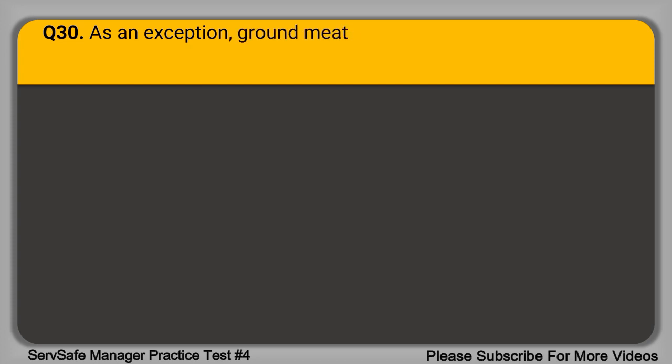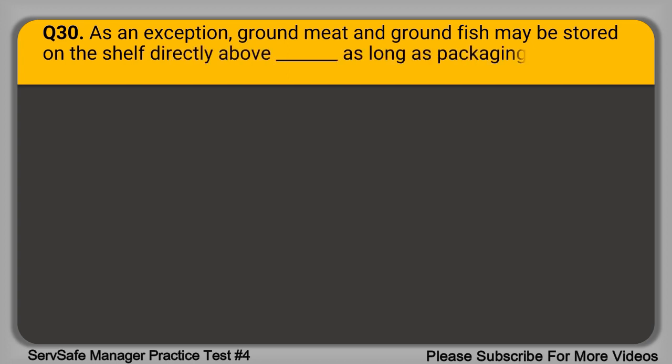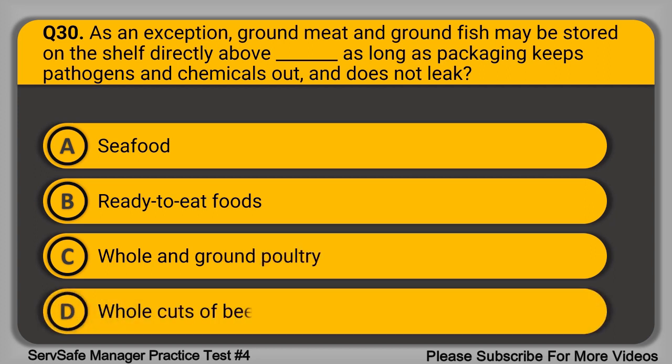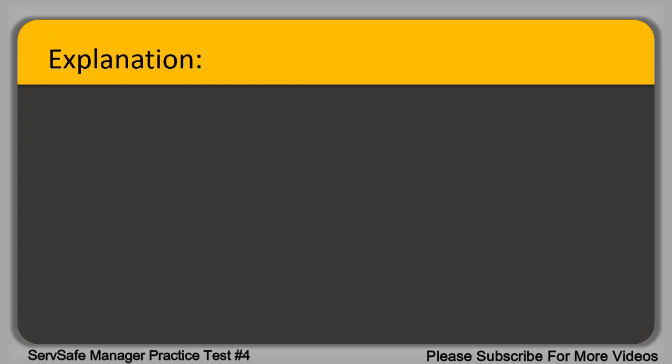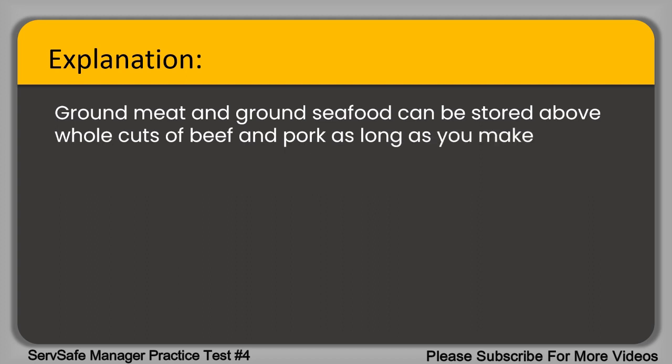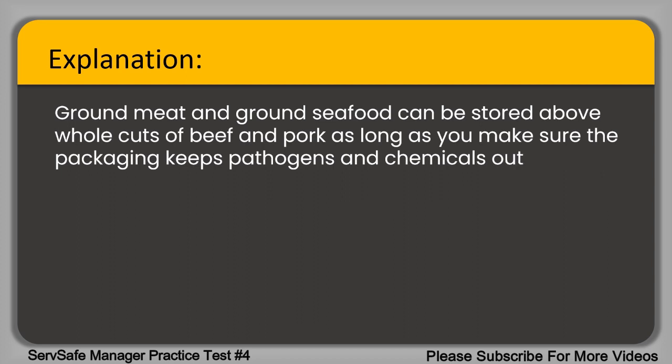Question 30. As an exception, ground meat and ground fish may be stored on a shelf directly above blank, as long as packaging keeps pathogens and chemicals out and does not leak. A. Seafood. B. Ready-to-eat foods. C. Whole and ground poultry. D. Whole cuts of beef and pork. The correct answer is option D, whole cuts of beef and pork. Ground meat and ground seafood can be stored above whole cuts of beef and pork, as long as packaging keeps pathogens and chemicals out and does not leak.